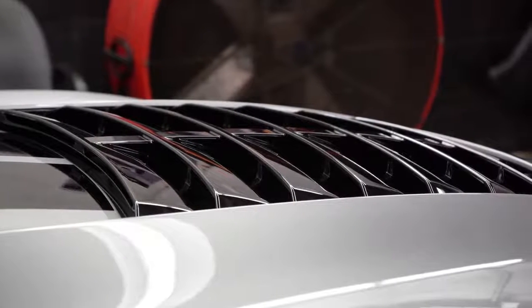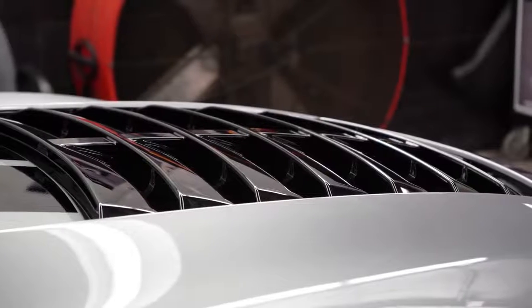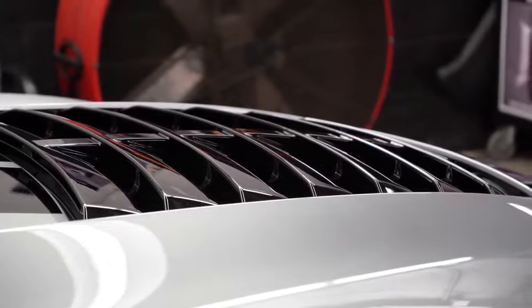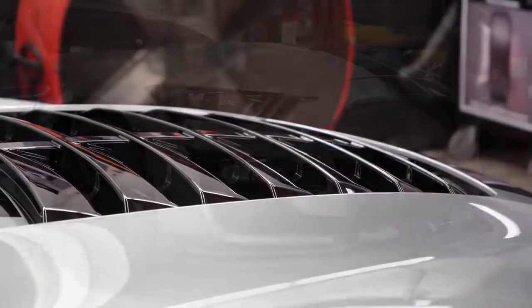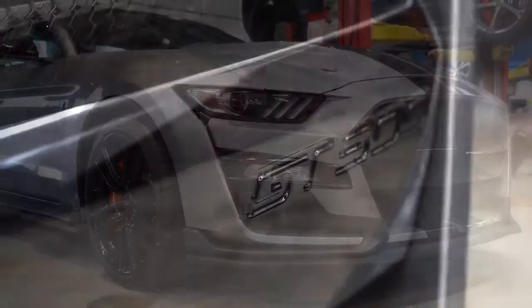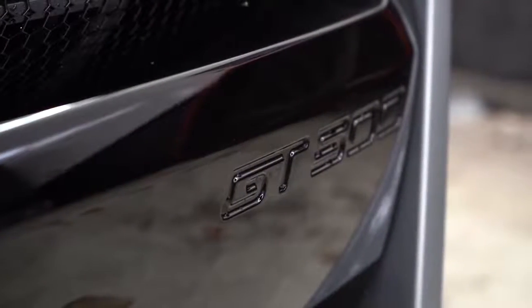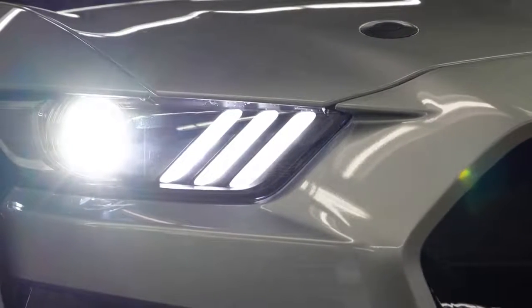Underneath that hood vent is an aluminum rain tray that can be removed to further reduce under-hood pressure. If you're daily driving it or driving in inclement weather, you'll want to leave that rain tray in, then remove it when you get to the track. Also, 'GT500' is etched into the black portion of the front bumper.